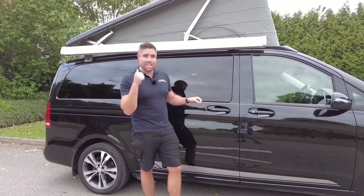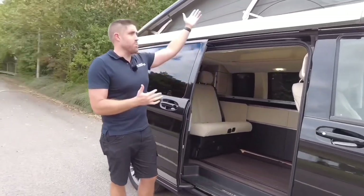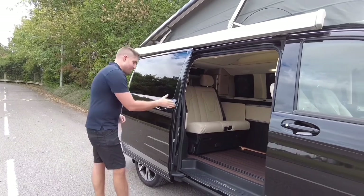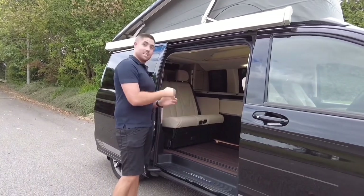On this side, just like the electrically raised tailgate, we also have a nice sliding door to complement the electric raising roof, like the California does as well. For me, for the amount of money you're spending on one of these, that is a must. Let's go and have a look inside.